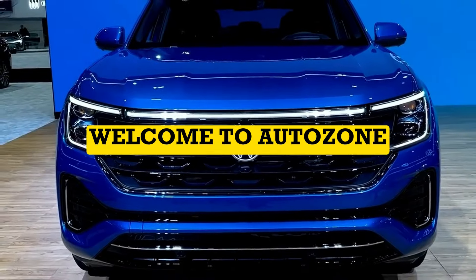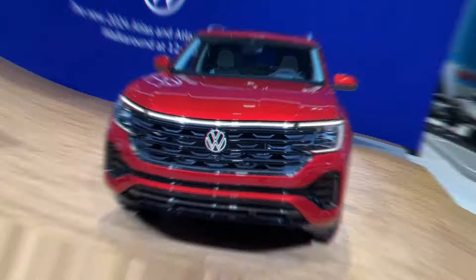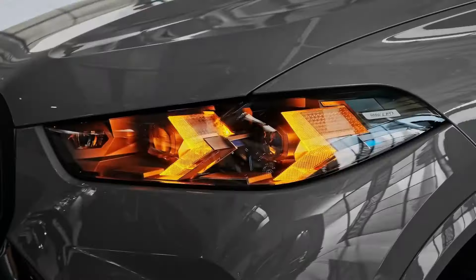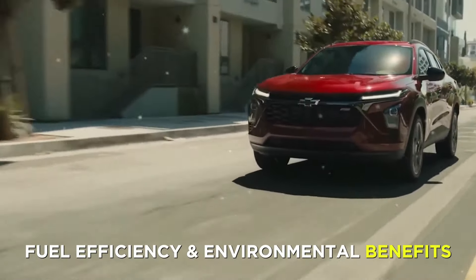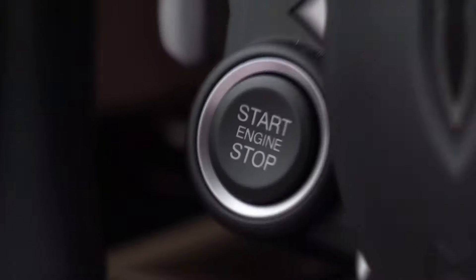Hello, and welcome to AutoZone, the channel where we review the latest and greatest cars on the market. In this video, we're going to take a look at the top 10 best hybrid SUVs in 2024. Hybrid SUVs are a great choice for drivers who want to combine the space, comfort, and performance of an SUV with the fuel efficiency and environmental benefits of a hybrid. So, without further ado, let's get started.